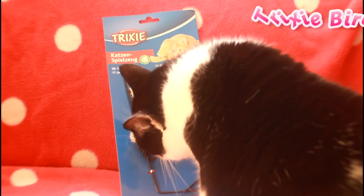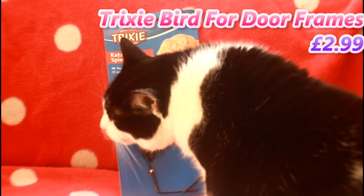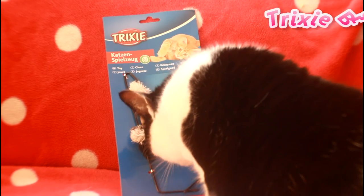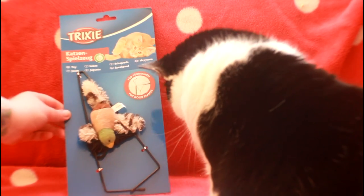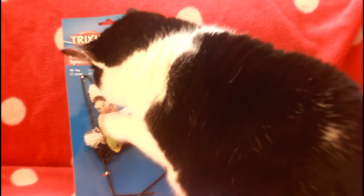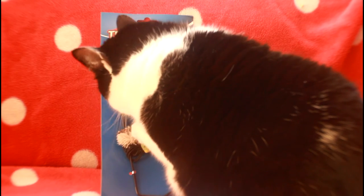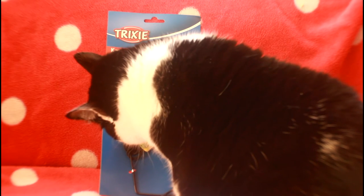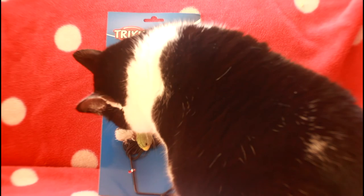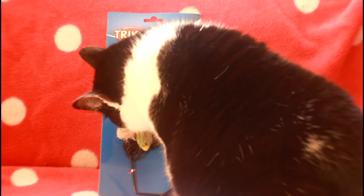Next up is the Trixie Bird for Door Frames and it costs £2.99. It looks like Daisy likes it already! It's just like a plushy bird thing on an elasticated string and it has a bit that attaches to the top of your door frame. It doesn't quite look like the picture, but it was something different and quite cheap, and I think Scarlet and Cookie would like this kind of toy because they like attacking each other through doors.